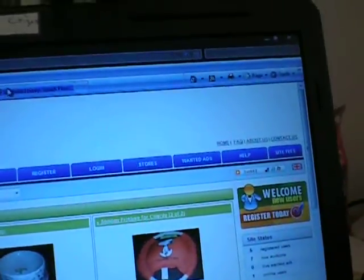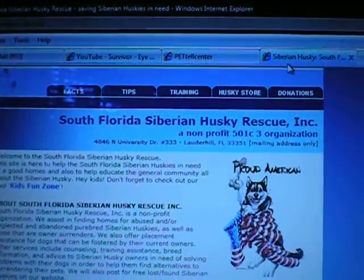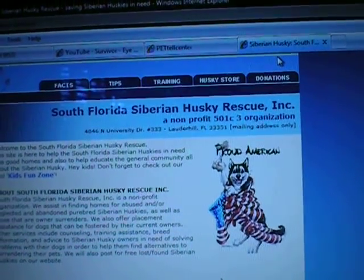All the money from these six items will be donated to the Siberian Husky Rescue Incorporated. It's in South Florida. We want to raise as much money as we can for pet charities and pet shelters.